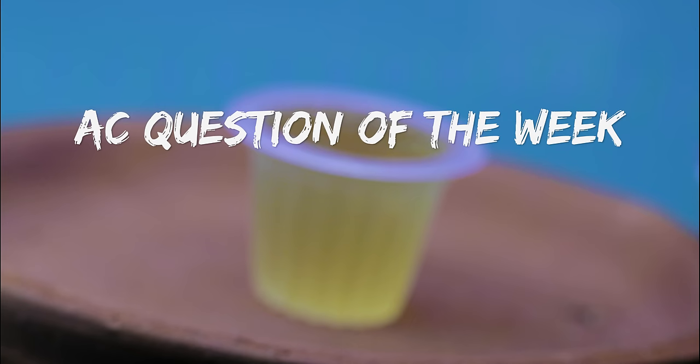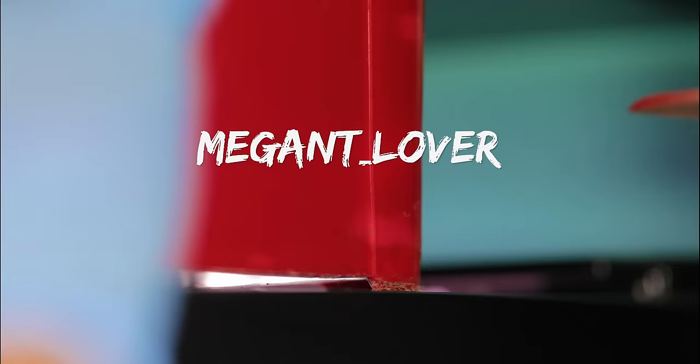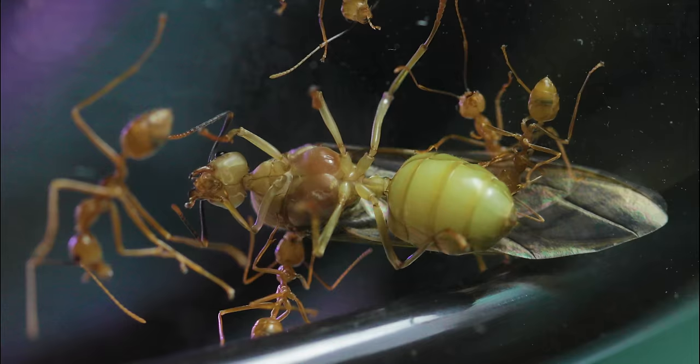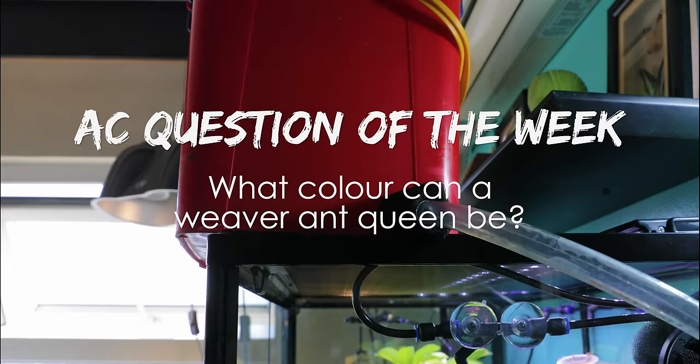And now it's time for the AC Question of the Week! Last week we asked: what do weaver ants use to glue leaves together when making their leaf nests? Congratulations to Meg Ant Lover, who correctly answered: they use the silk from their larvae. You just won a free e-book handbook from our shop! In this week's AC Question of the Week, we ask: what colour can a weaver ant queen be? Leave your answer in the comments section and you could also win a free e-book handbook!